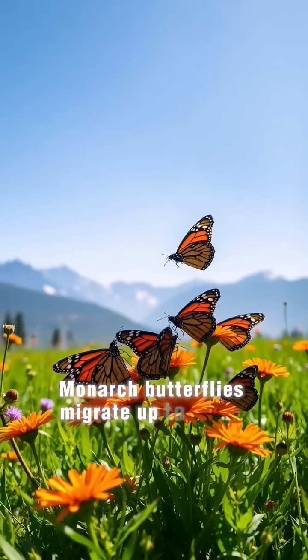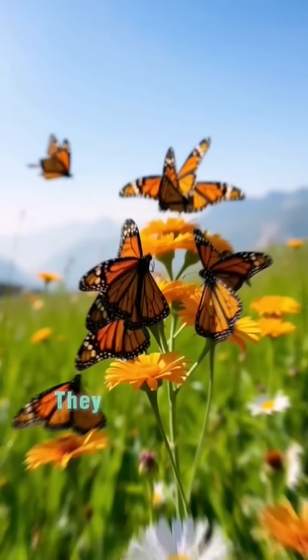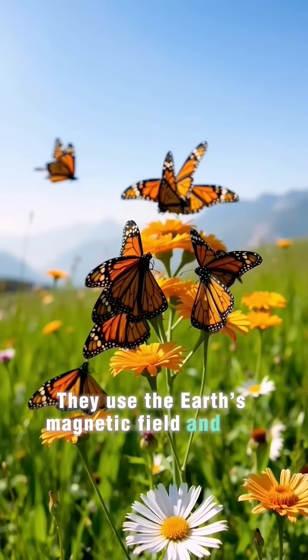Monarch butterflies migrate up to 4,800 kilometers, or 3,000 miles, from North America to Mexico each year. They use the Earth's magnetic field and the position of the sun to navigate during migration.